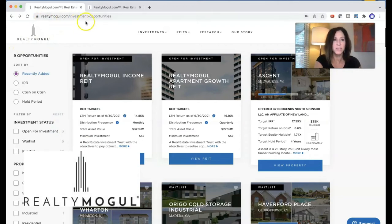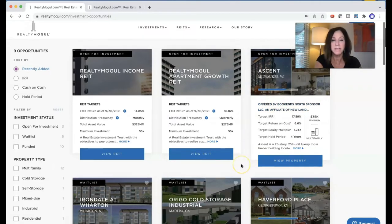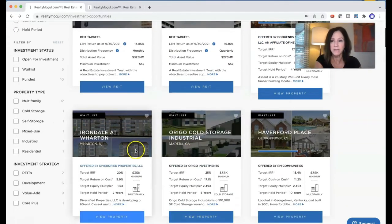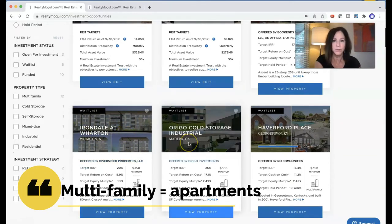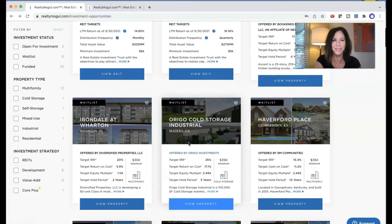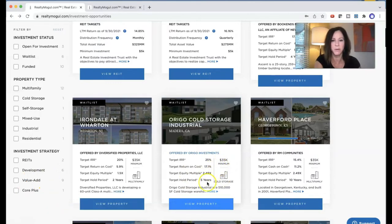Looking at RealtyMogul.com and just the investment opportunities: they do have an income REIT and a growth REIT for non-accredited investors, and then for accredited investors — meaning your net worth or income is a certain amount — you can invest in individual properties. This happens to be a multi-family in New Jersey, cold storage, industrial. Looking at their target IRR, or return on investment: 25%, 20% hold for five years. So a lot of these are investing quite a bit — $35,000 minimum for a long hold.